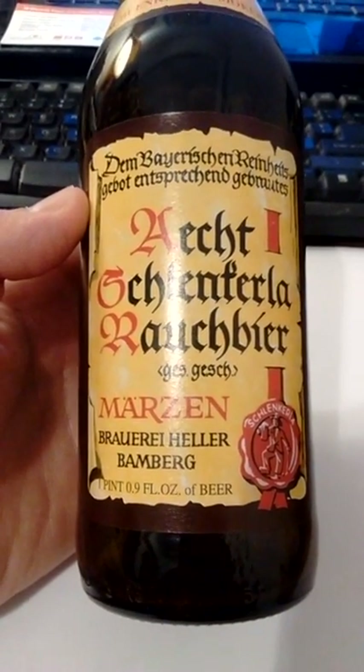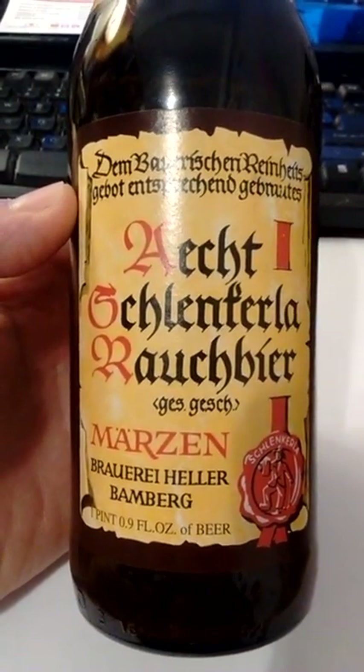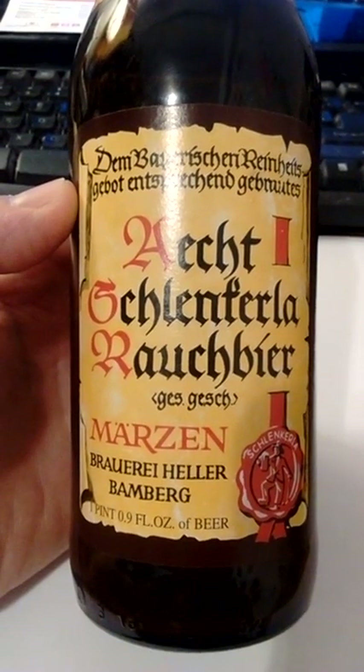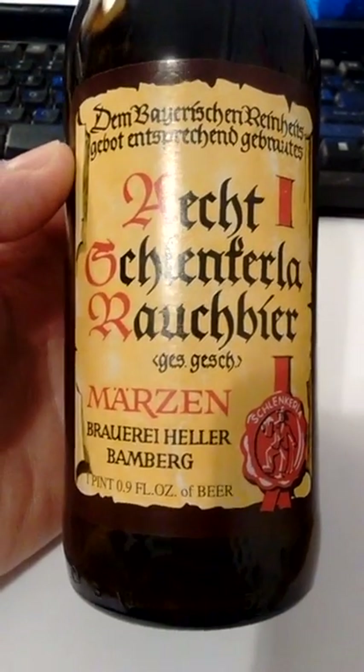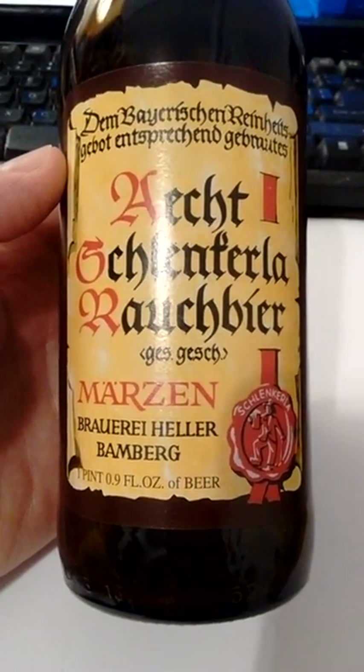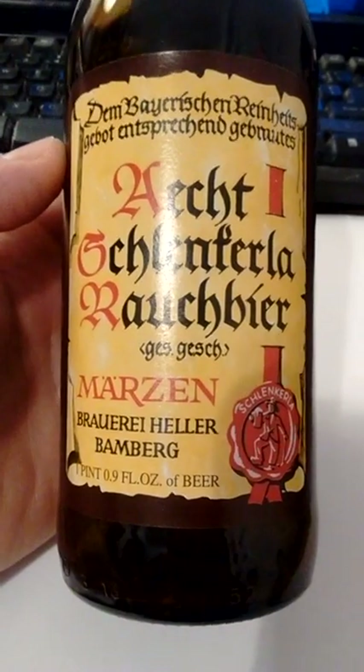This is like the premier smoked beer, or Rauchbeer as they call it — Echt Schlenkerla Rauchbeer. This is about $4.95 over at Binny's, and I bought it because I wanted to try Rauchbeer.